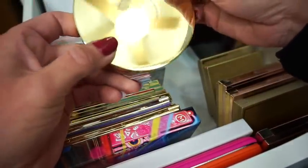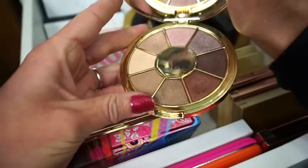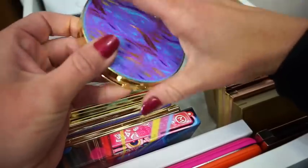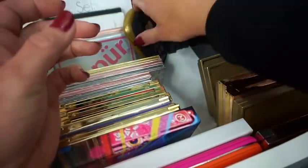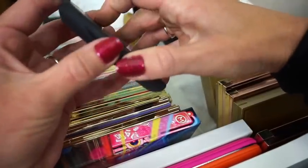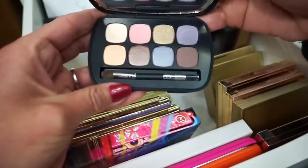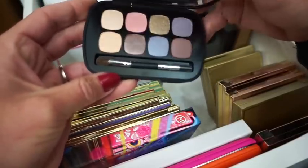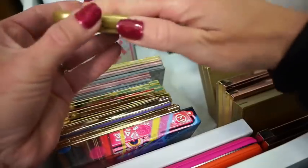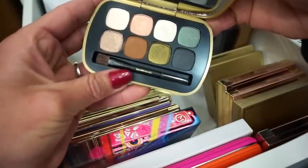Then we have the Tarte Rainforest of the Sea Volume One, and this is the one that I didn't love — maybe I'll love Volume Two more. It made my eyelids look very wrinkly and I don't want to look older than I am just from wearing makeup. Then we have the Bare Minerals Royals Palette — I think their packaging is pretty cool, it feels kind of like the NARS packaging. Then we have the Bare Minerals Soft and Smoky — I think it was like a holiday palette. The colors are gorgeous.